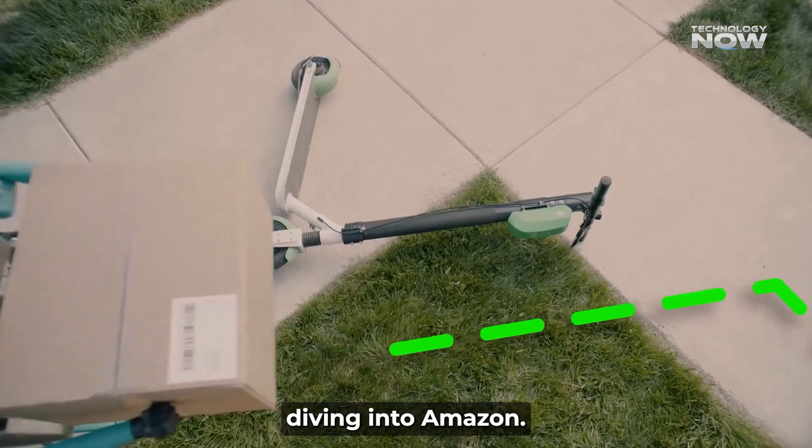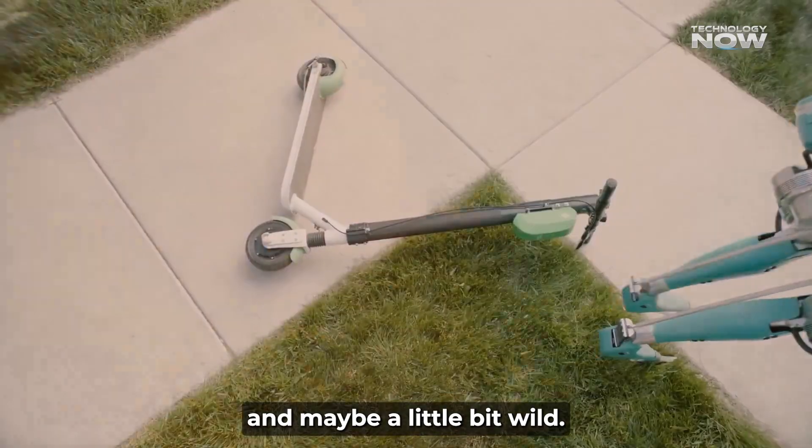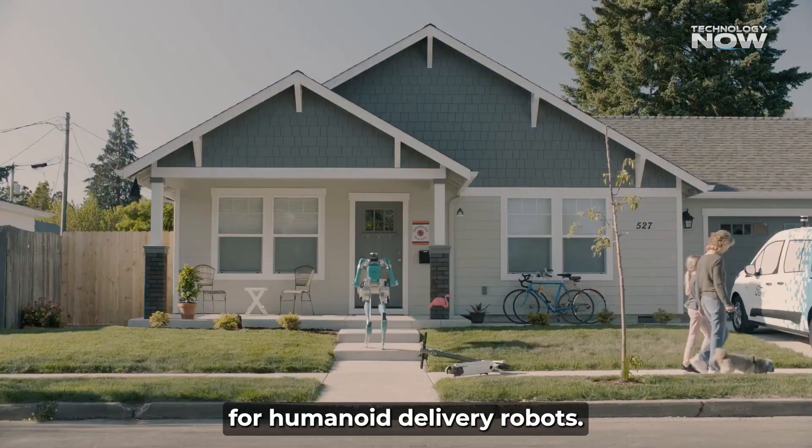Get ready, because we're diving into Amazon's super cool — and maybe a little bit wild — plans for humanoid delivery robots.